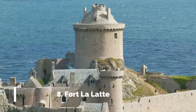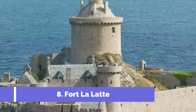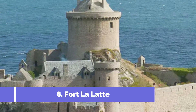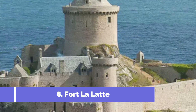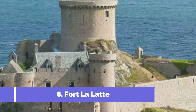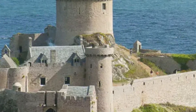Number 8: Fort La Latte. Fort La Latte is one of the top attractions in Dinan, France. Situated on a rugged cliff overlooking the English Channel, this medieval fortress offers breathtaking panoramic views and a fascinating glimpse into history. Constructed in the 14th century, Fort La Latte has withstood the test of time and remains well preserved.